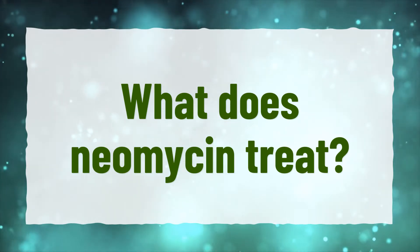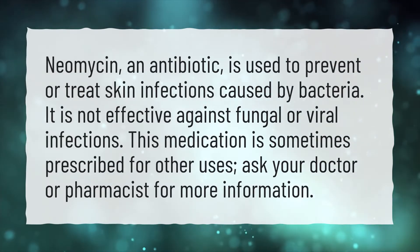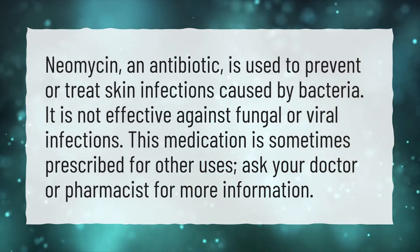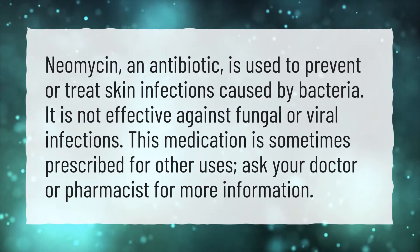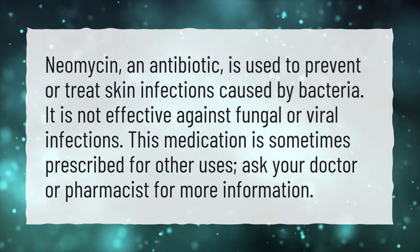What does neomycin treat? Neomycin, an antibiotic, is used to prevent or treat skin infections caused by bacteria. It is not effective against fungal or viral infections. This medication is sometimes prescribed for other uses. Ask your doctor or pharmacist for more information.